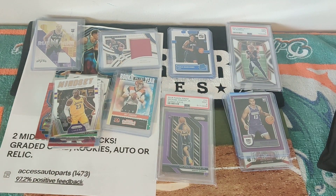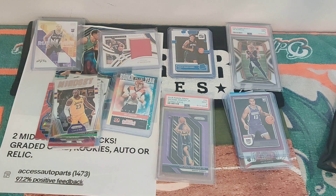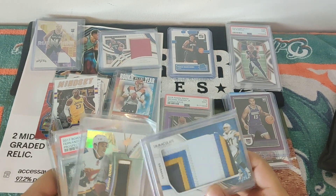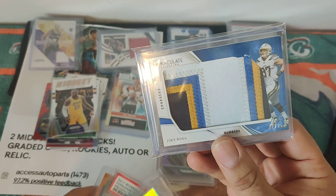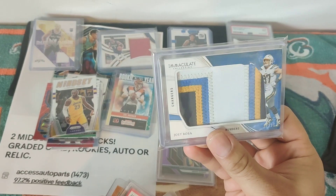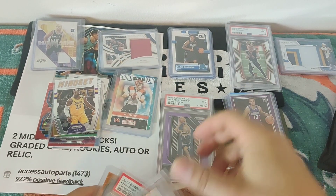I got a couple of eBay purchases I want to show you guys real quick — a quick eBay mailbag today. Got Joey Bosa out of 25. I saw this, man, I had to have it. I got it for $33 with shipping and handling, but it's freaking amazing. I love Joey Bosa. Love Nick Bosa too, but the price is ridiculous.